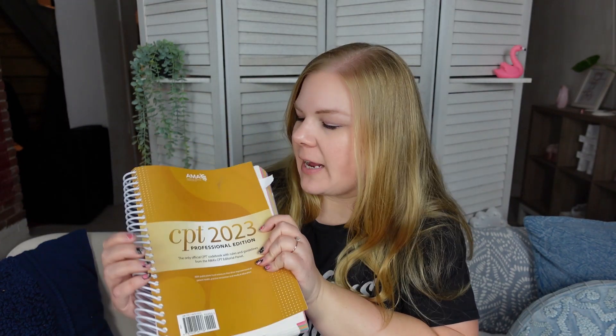Reference 1 is your CPT book — and it has to be the AMA edition. You cannot use one from Optum or any different publisher; it must be the AMA edition. Reference 2 is your choice of ICD-10-CM. It doesn't have to be the AAPC version — it's whatever version you like. If you like the Optum or TCI versions, you can use those. Personally, I think the AAPC version is good for the exam because they make the exam, and they put some graphs and charts in there that will help you while you're taking it.